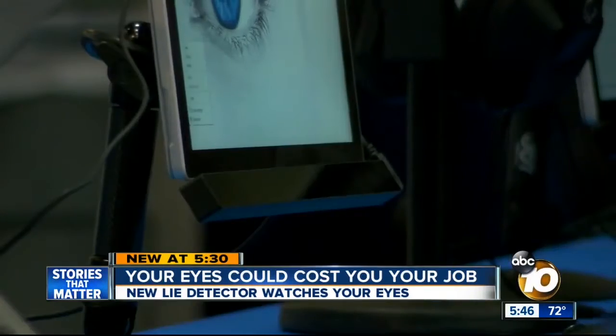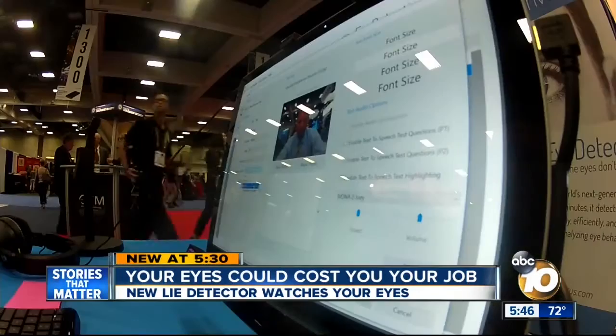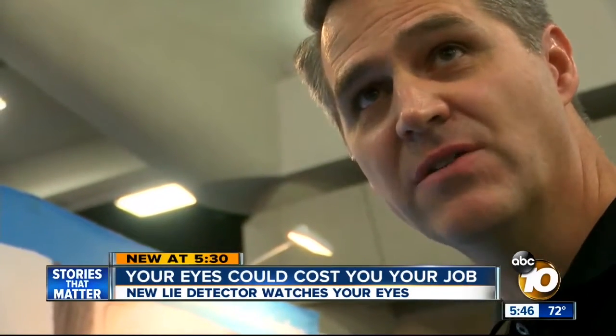It's also faster. Mickelson says iDetect can screen thousands in just days — everyone from job applicants to immigrants, anyone who needs to screen a large group of people on something important, such as a visa applicant. Mickelson said even San Diego police were impressed and are looking at using iDetect to screen potential hires.